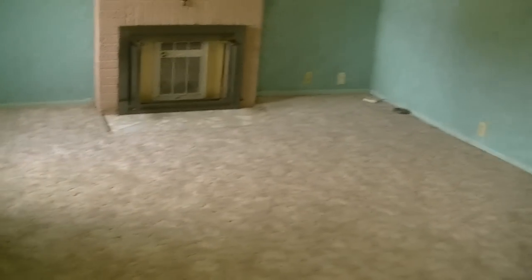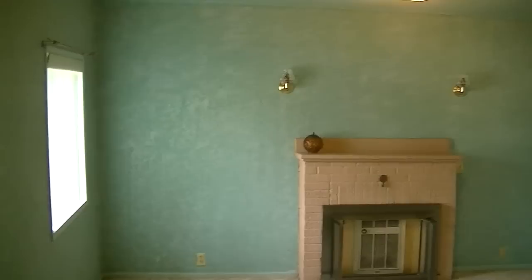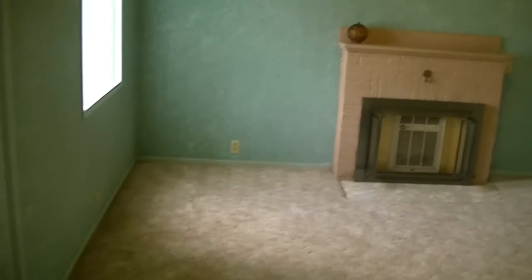It's a good-sized living room with plenty of light coming in. The heat is all electric.